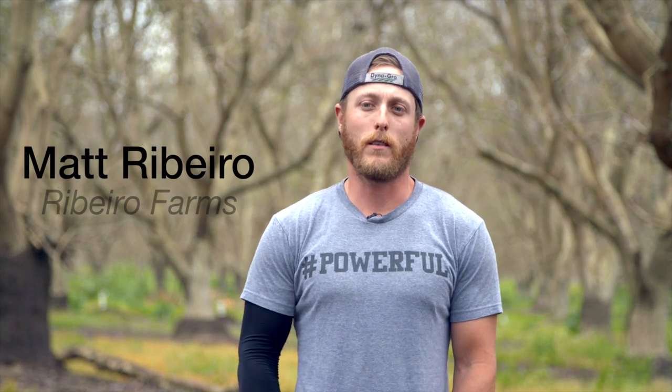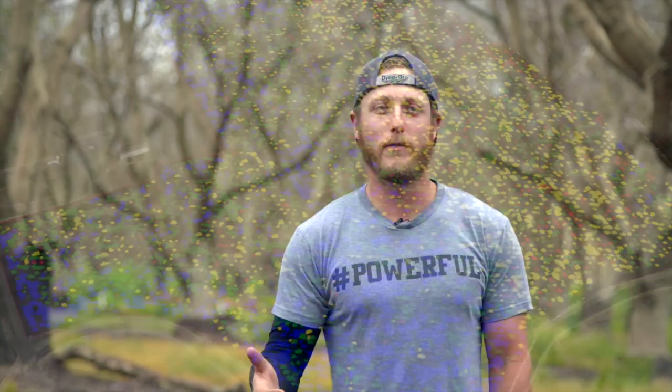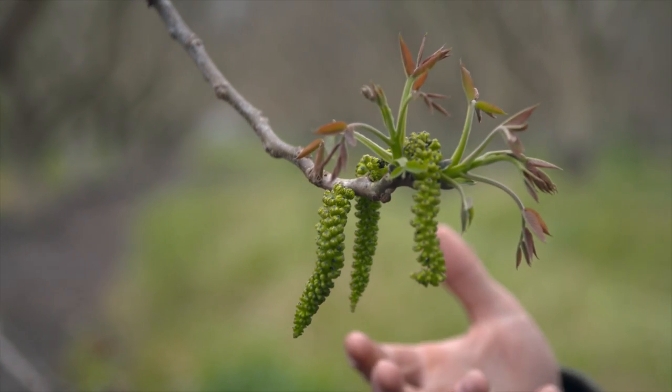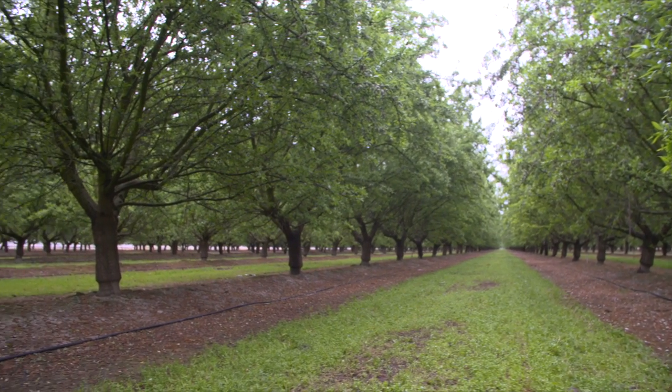It was pretty black and white — the color readings on there showed if plants were a little stressed or if they were plenty healthy. Showing it to my dad, who's been doing this for a long time, even for a guy like him, he could take one look at it and see pretty instantly where you're suffering and where you're thriving. I really like that aspect of it.